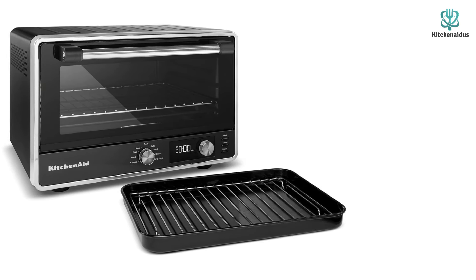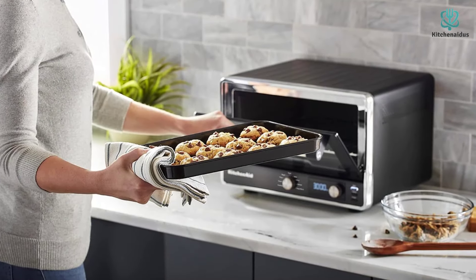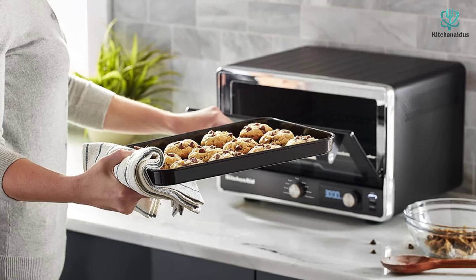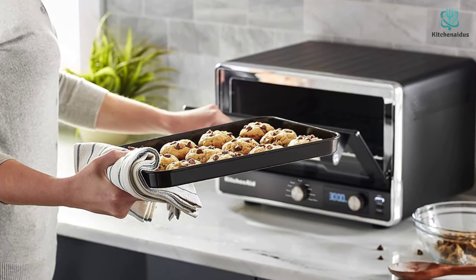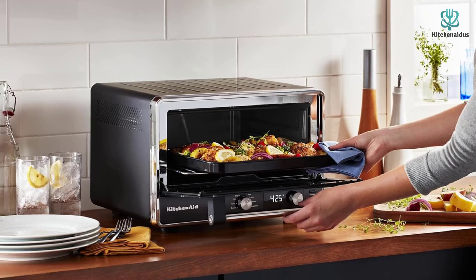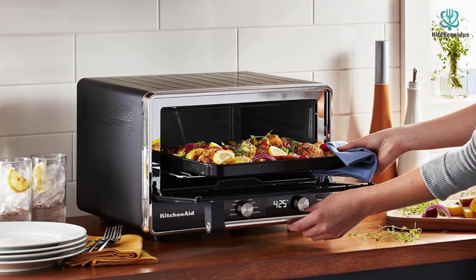When toasting a single piece of bread, you should adjust the dial down one level to get the doneness you actually want; with multiple pieces, do the opposite and adjust up one level. The instruction manual is especially thorough, with a section that includes food cooking tips and information on how to choose bakeware for the toaster oven.